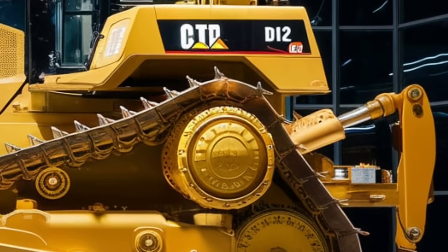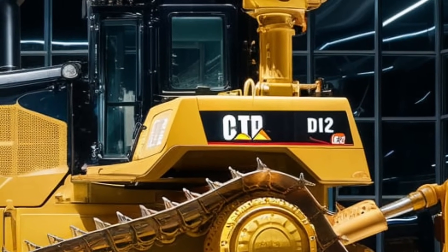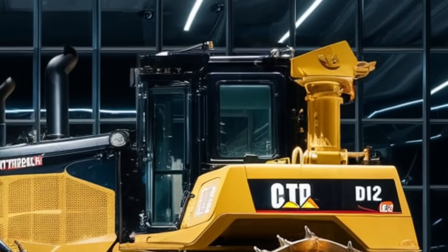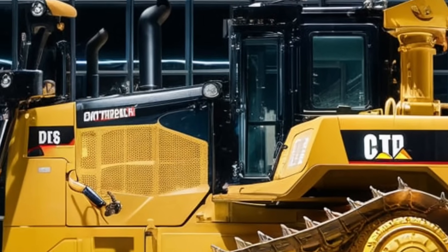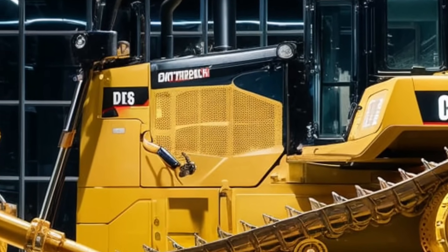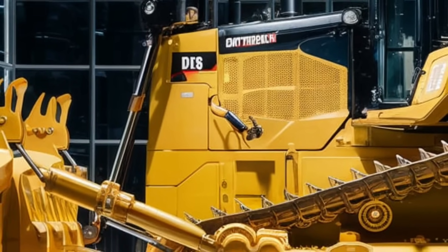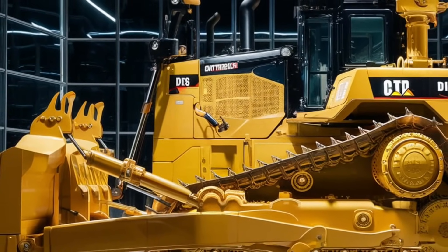Caterpillar has also focused on making maintenance easier with the D12. The machine is designed with easily accessible maintenance points, which reduces downtime and makes routine checks faster. The D12 also comes with a comprehensive monitoring system that tracks wear and tear on components such as tracks, hydraulic systems, and the engine. This system alerts operators or maintenance crews when parts are nearing their replacement time.